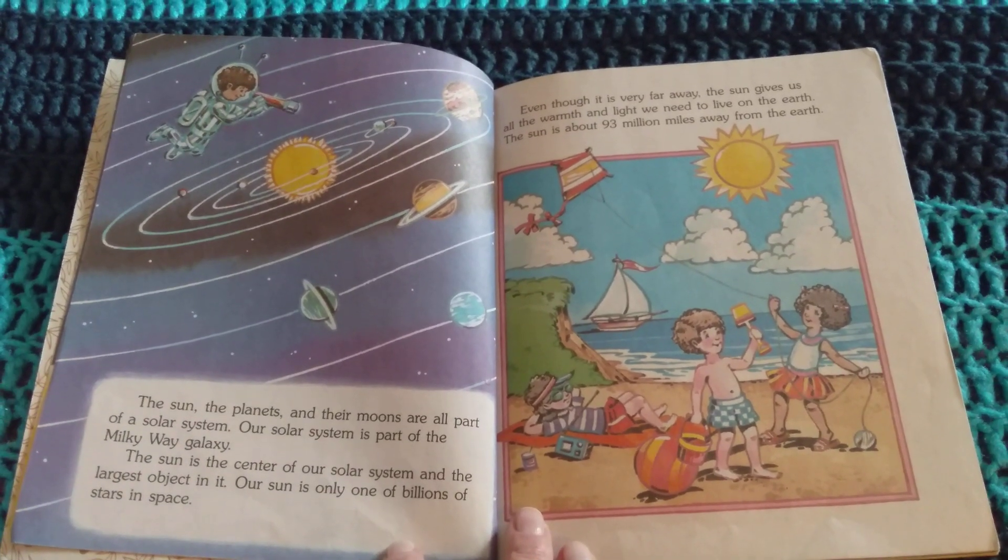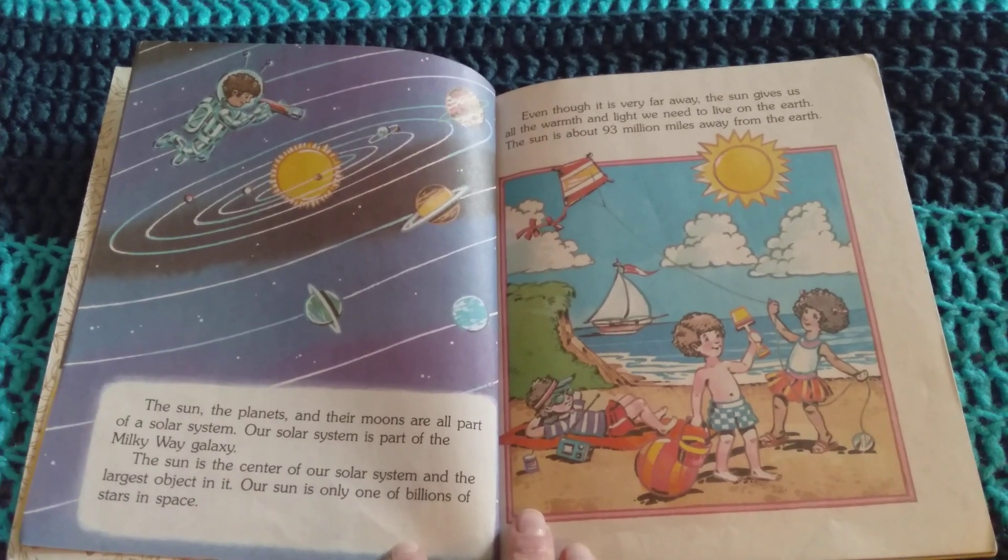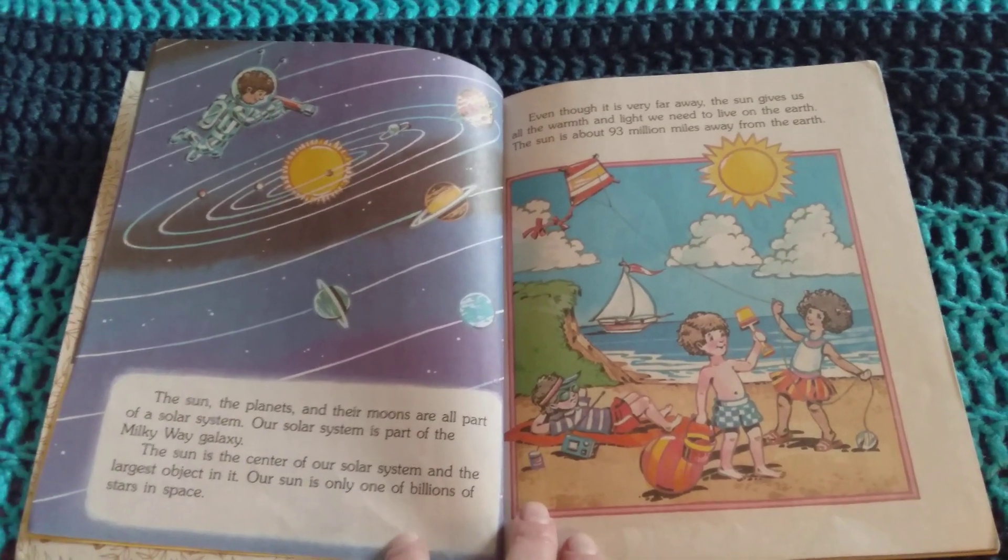Even though it is very far away, the Sun gives us all the warmth and light we need to live on the Earth. The Sun is about 93 million miles away from the Earth.